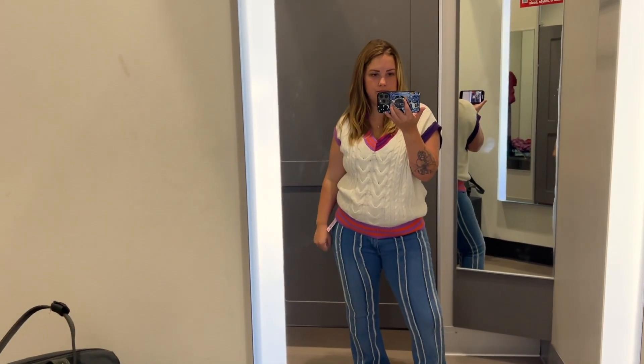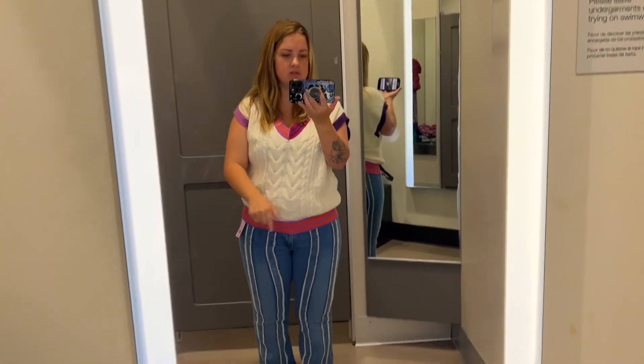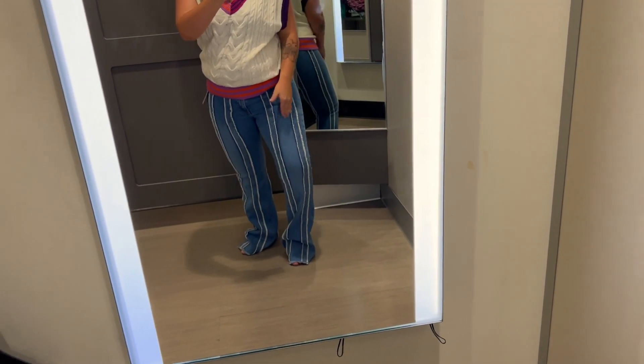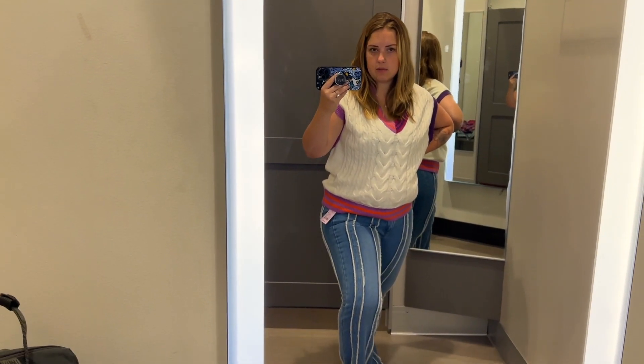Hear me out — Scooby-Doo, right? Watch, let me help you out here. Scooby-dooby-doo, where are you — I don't want to get copyrighted but you get the gist. This really accentuates my curves, gets the thigh, and my boys could drive some cars down the roads of my pants. Target really knocked it out of the ballpark with this one.